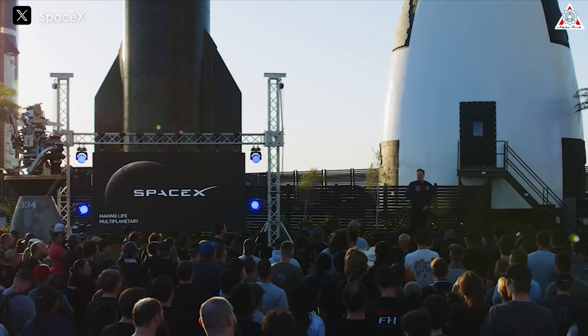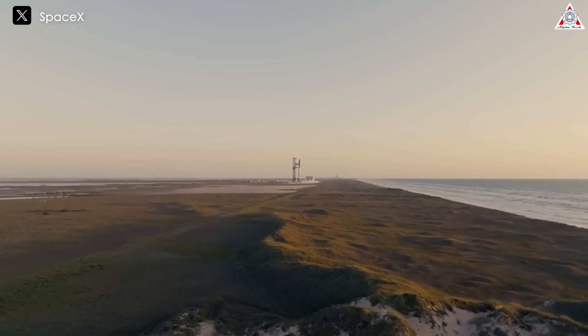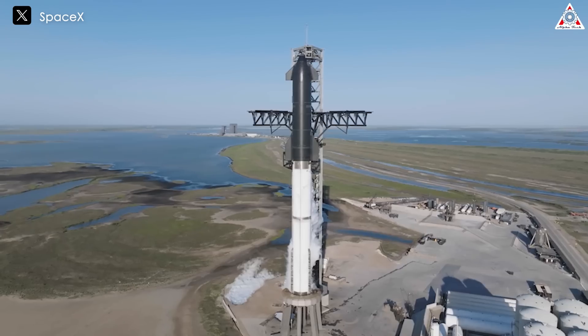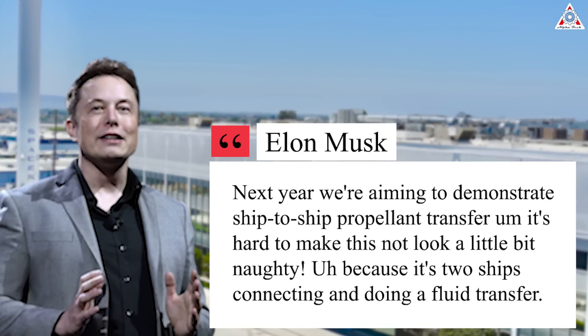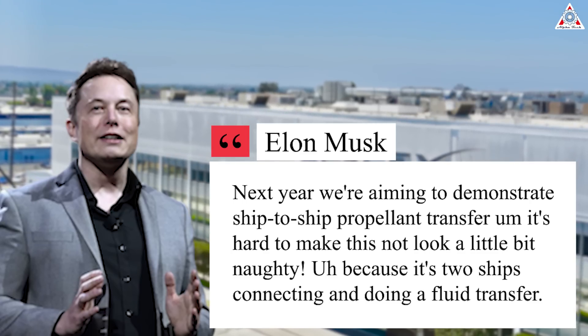As of April 2024, in a public address to all company employees, Elon Musk reaffirmed that you only need five to six refueling missions for every one mission that goes to Mars. SpaceX can achieve this with Starship variants that have extended or even expanded fuel tank volumes. Elon also promised that next year SpaceX is aiming to demonstrate ship-to-ship propellant transfer, noting it's hard to make this not look a little bit naughty, because two ships are connected and doing a fluid transfer.